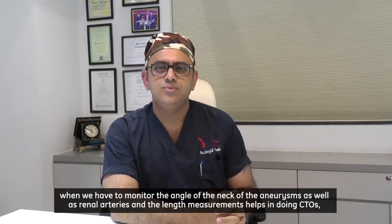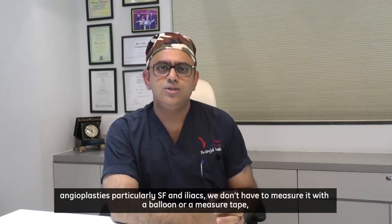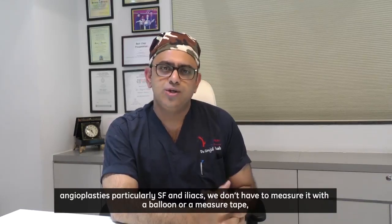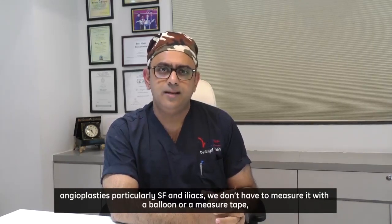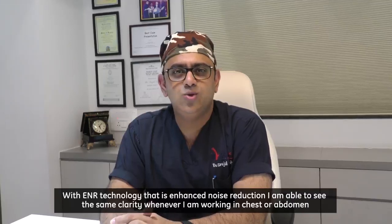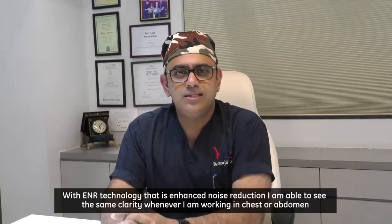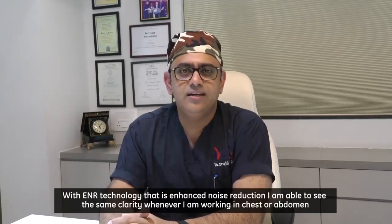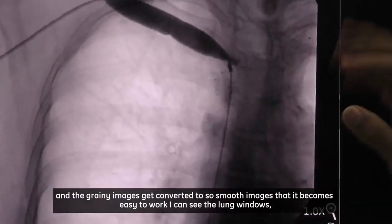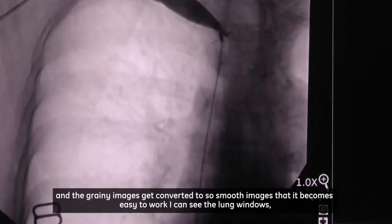The length measurement helps in doing CTOs and angioplasties, particularly for SFA and iliacs — we don't have to measure with a balloon or measuring tape; we directly calibrate on the screen and it becomes very easy. With ENR technology — enhanced noise reduction — I am able to see the same clarity when working in the chest or abdomen, and grainy images get converted to smooth images that are easy to work with.